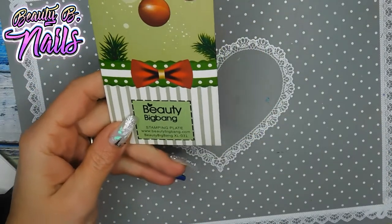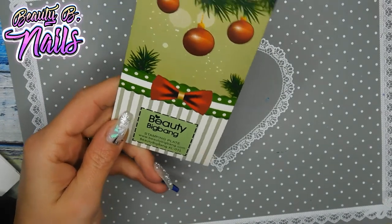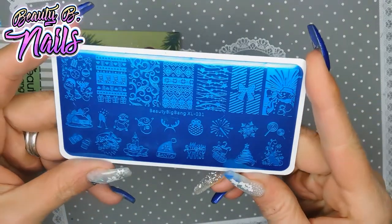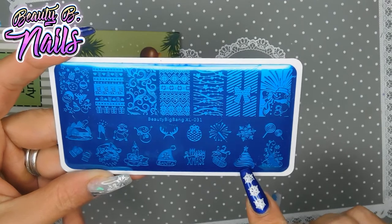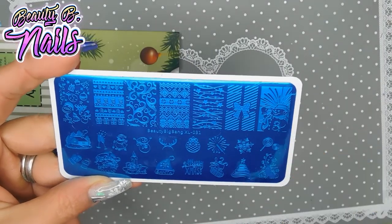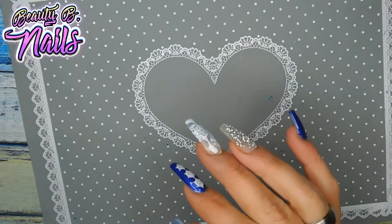Here is another one from Beauty Big Bang — XL031. Look how cute: we've got a Santa hat, reindeer ears, a little house, a Christmas tree, and oh my god, look at that snowman, he's so cute! I guess I better get started if I want to use all these stamping plates.